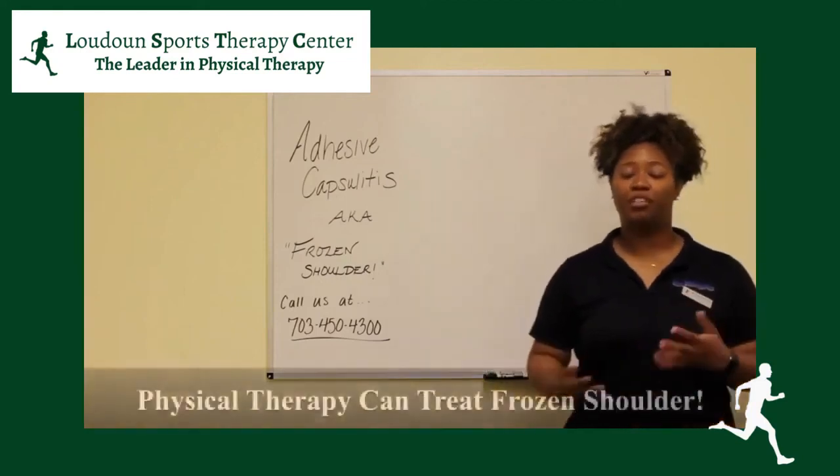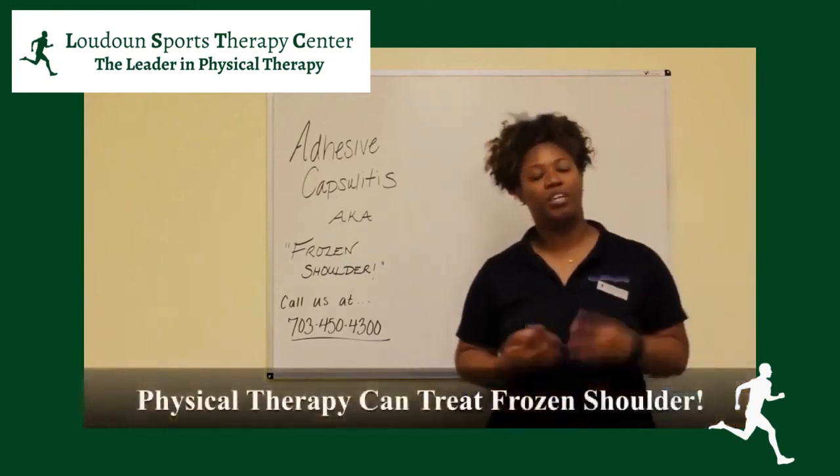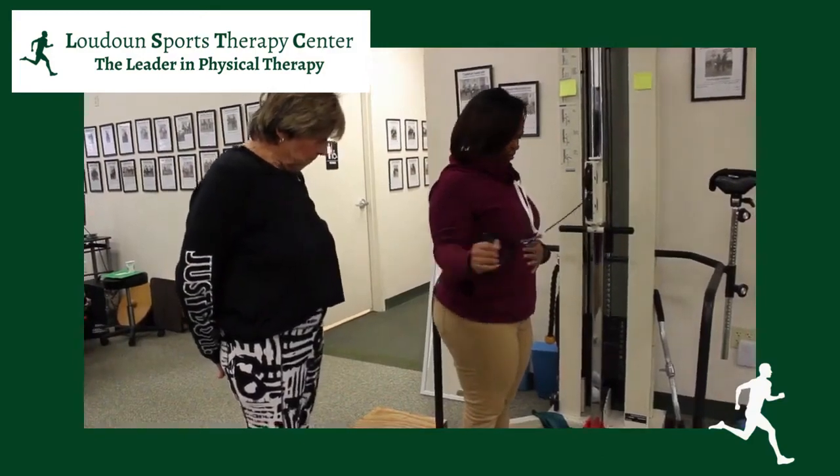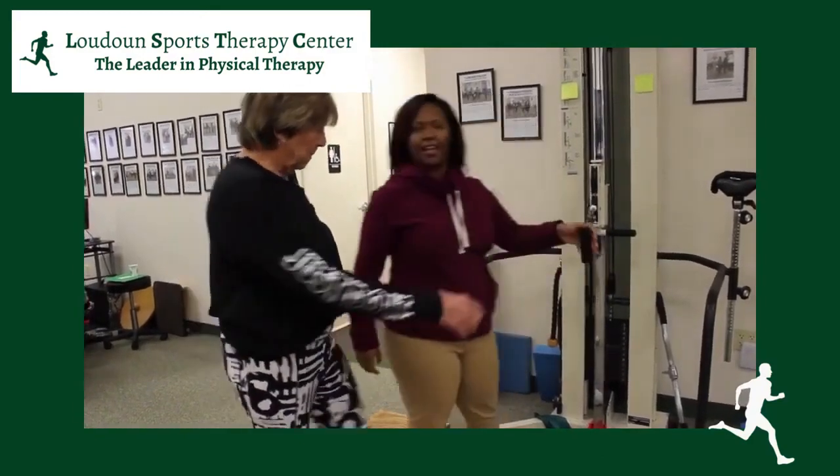Physical therapy is actually the most common treatment for frozen shoulder. Whenever you're treating an injury, you always want to start with a conservative approach, and that's what's going to happen here at Loudoun Sports Therapy Center.